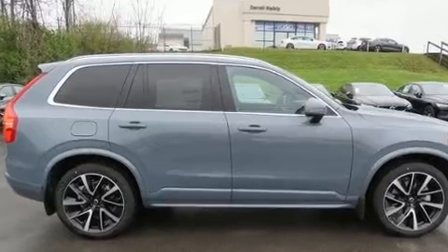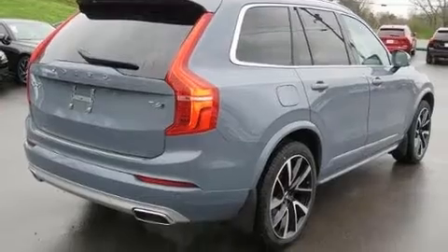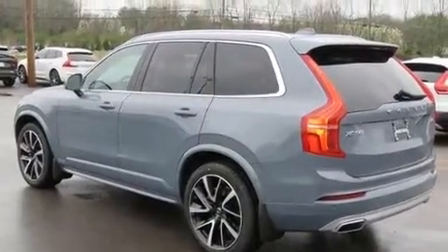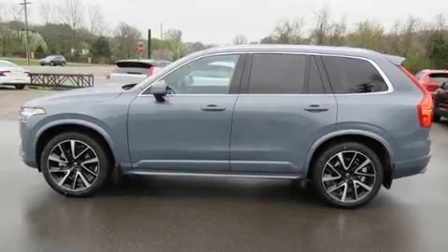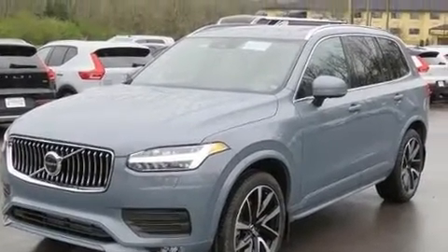Volvo prioritized fit and finish, as evidenced by leather upholstery, a rear window wiper, an automatic dimming rearview mirror, a power rear cargo door, lane departure warning, blind spot sensor, and power seats.